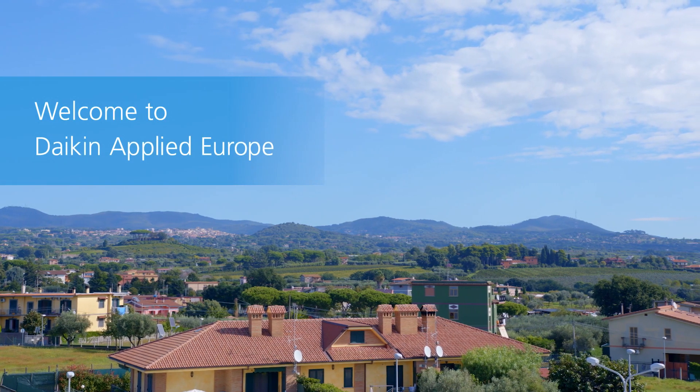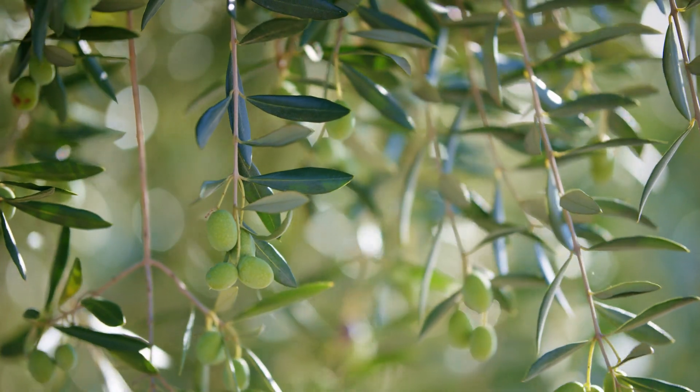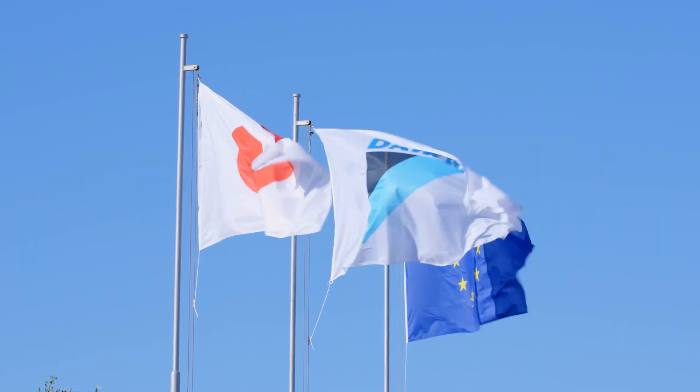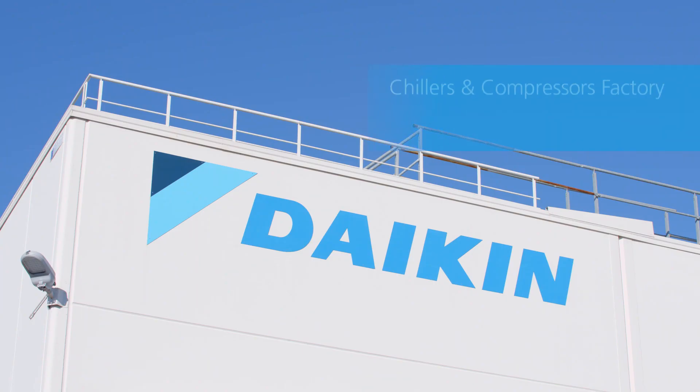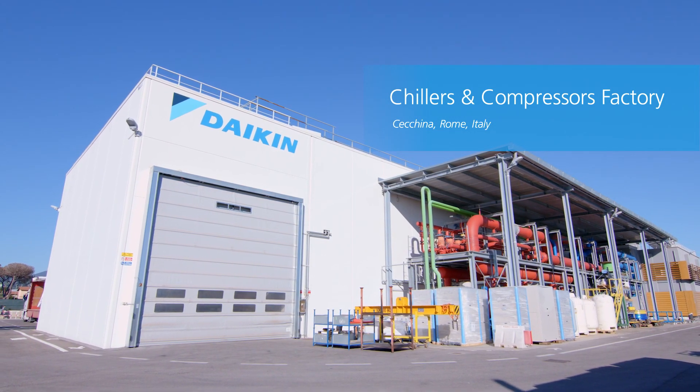Welcome to Daikin Applied Europe. Daikin is a global leader in applied products, including chillers, air handling units and fan coils.